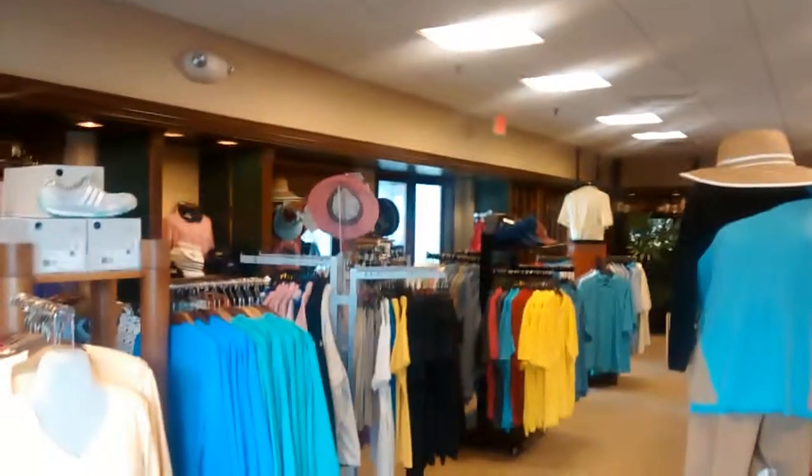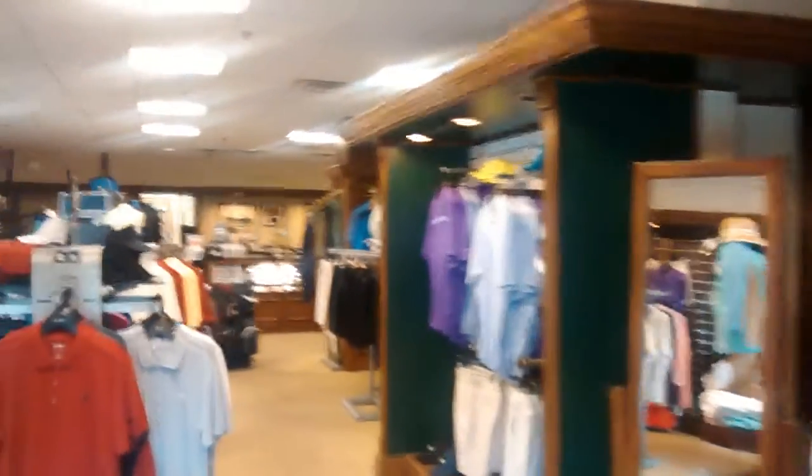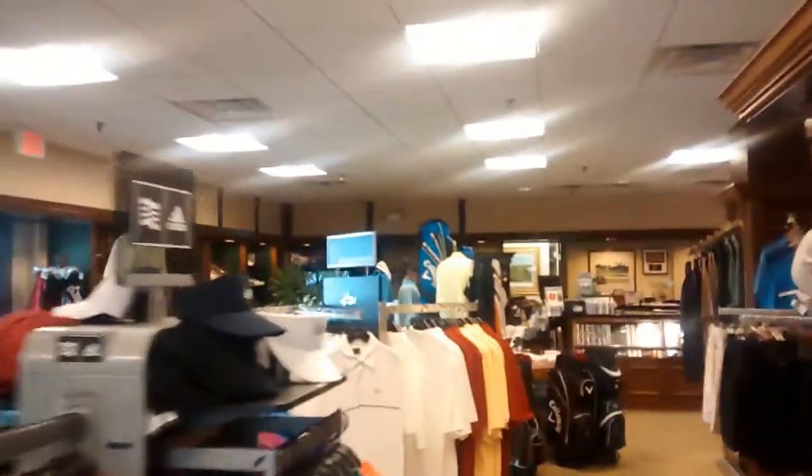Here's a look at the pro shop, just down the street from the condo. And a look inside the Sandbar restaurant.